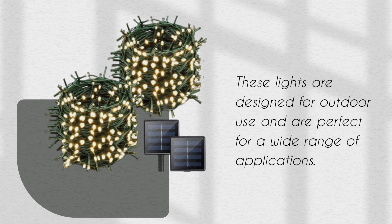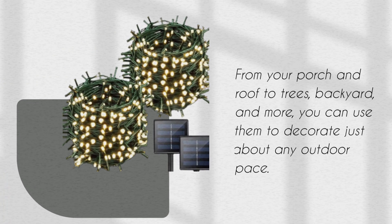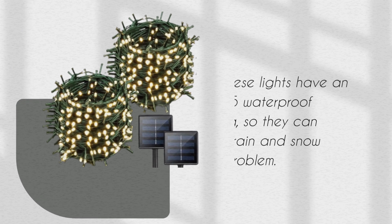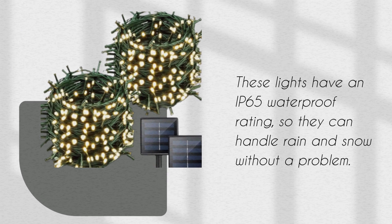These lights are designed for outdoor use and are perfect for a wide range of applications. From your porch and roof to trees, backyard, and more, you can use them to decorate just about any outdoor space. They have an IP65 waterproof rating, so they can handle rain and snow without a problem.